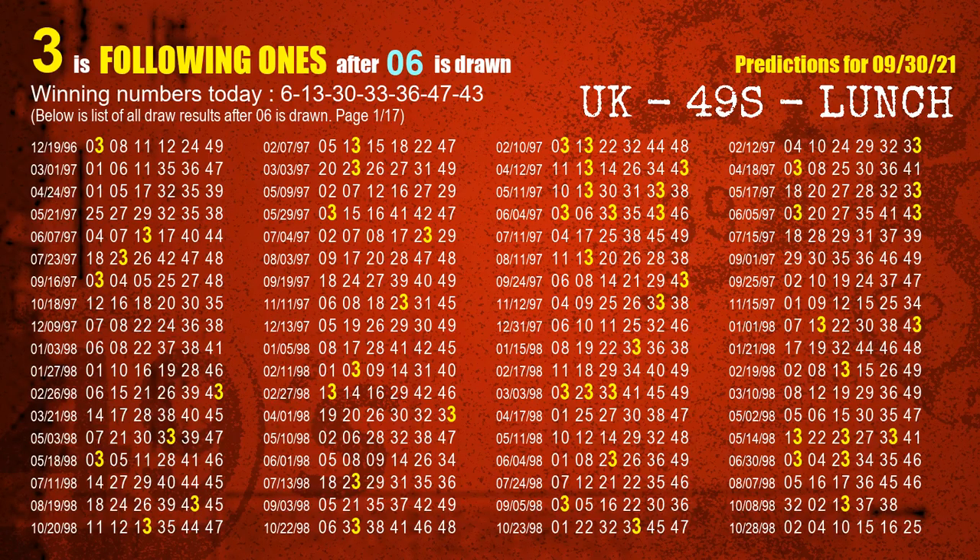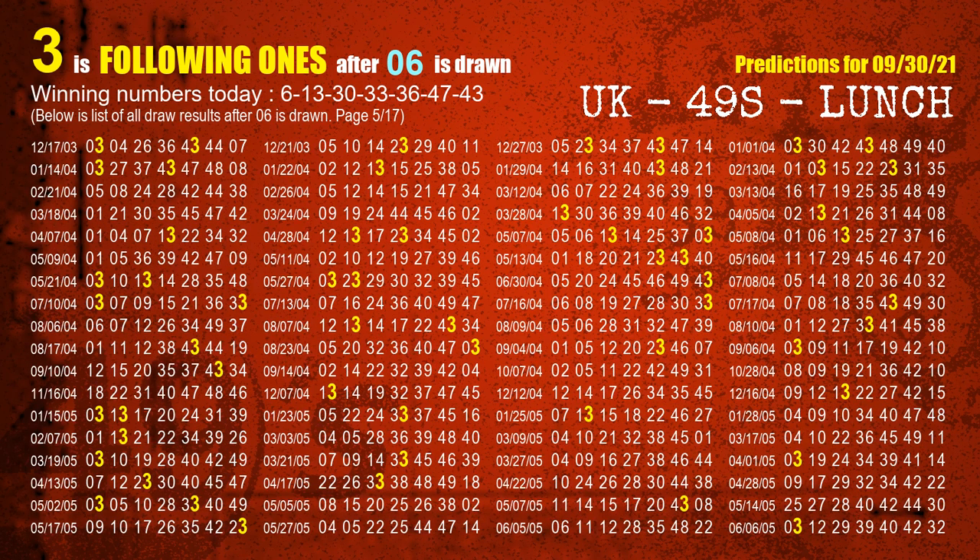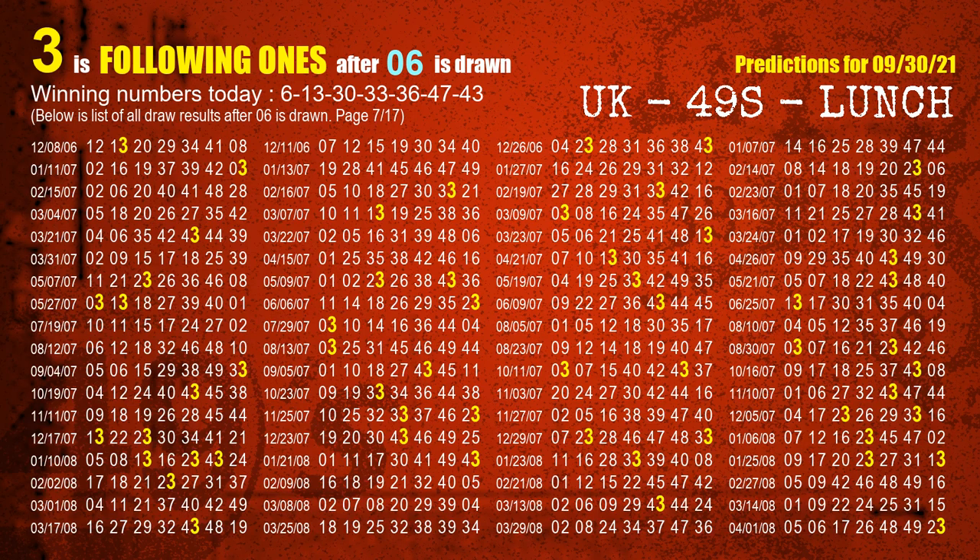First, we find out the following ones through today's result. Following numbers refer to those numbers being picked on the next draw after this one. The first winning number is 06. We list all draw results after a draw with 06 as a winning number — the most frequently following units digit is 3. We highlight the units digit 3 in yellow.